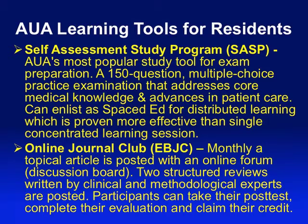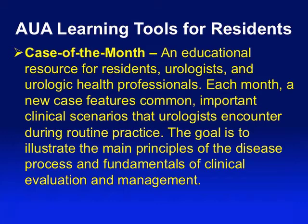We also have the online journal club — it used to be called Evidence-Based Reviews. This is free. Monthly, there's a topical article posted with an online forum or discussion board with an expert, and two very structured reviews written by clinical and methodological experts. There's even a post-test so you can claim credits if you want. It takes a very pertinent topic with a recent journal article and literally works through it like a journal club review — a nice way to keep up with what's new and develop critical appraisal skills.